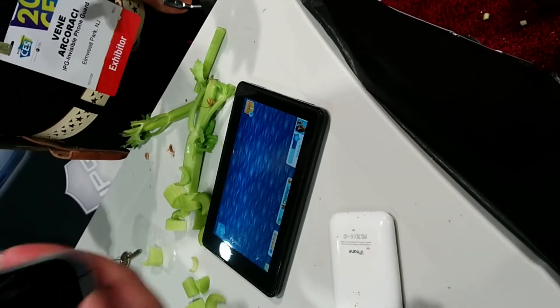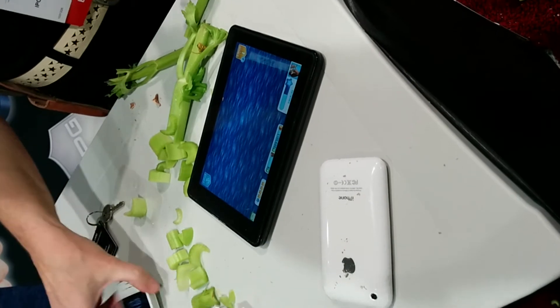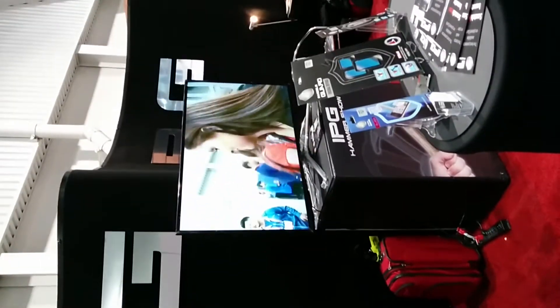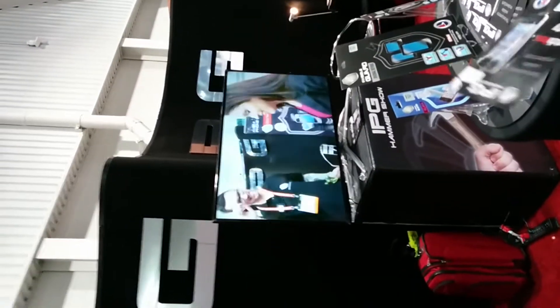I have one of those clunky covers — I hate cases. I dropped this on the tile floor at my house seriously, and it's space-grade material. If it protects your phone, you know what I mean.